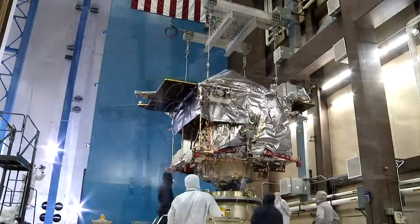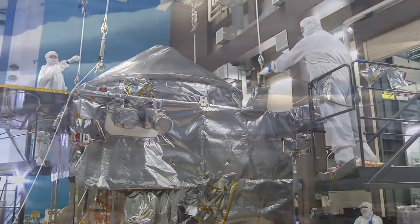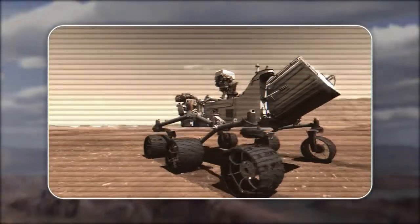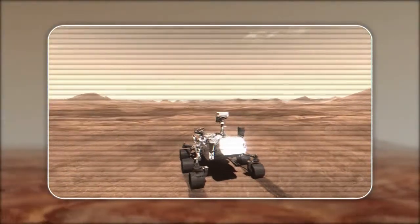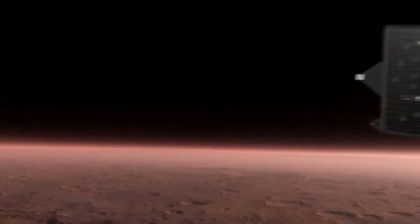Ultimately, I'm excited about the science that we hope to deliver for the world community and the Mars scientists. It's going to unlock a piece of the puzzle that we have not been able to do with current rovers or other orbiters to this point in time. This is another important piece that the scientists have been very interested in for many years — what's happening all the way up through the upper atmosphere.